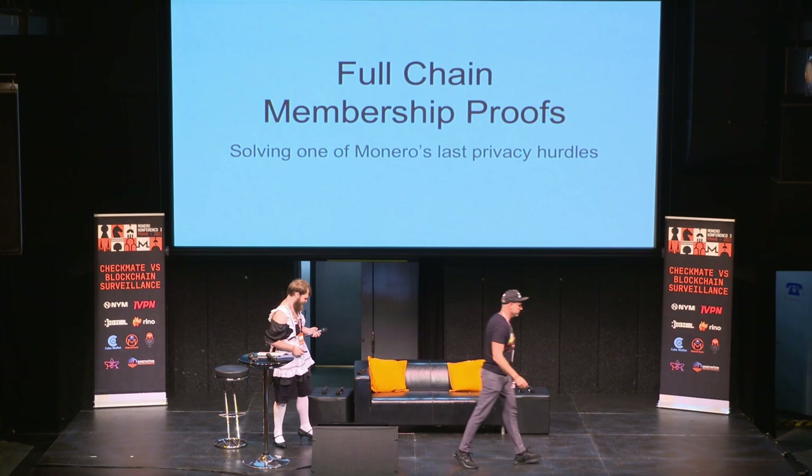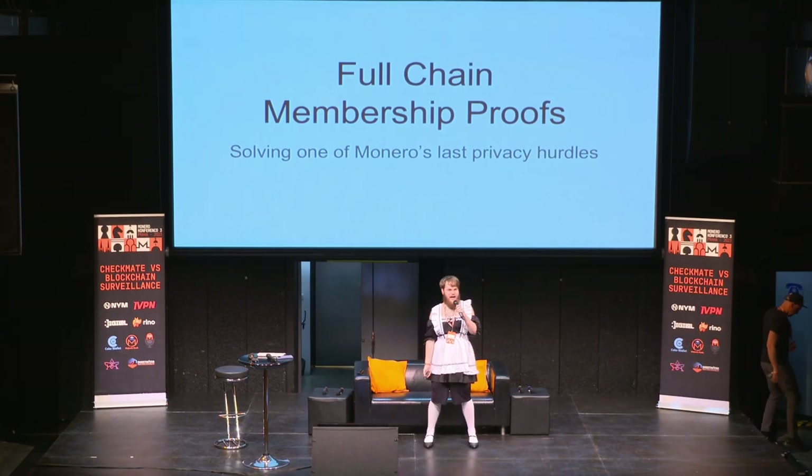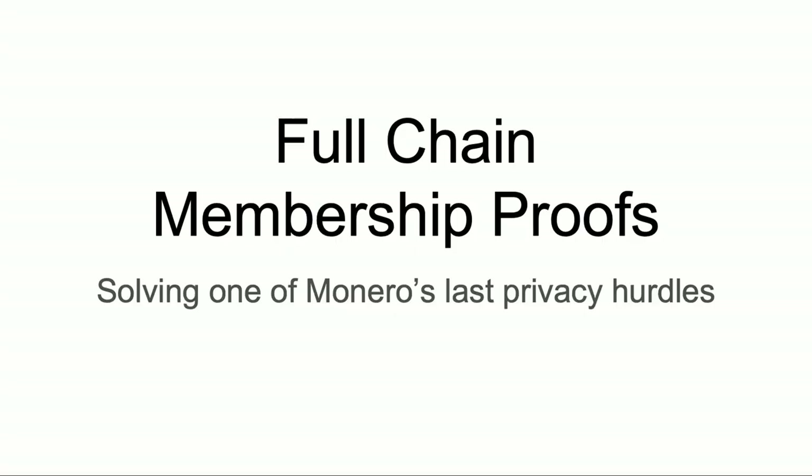Thank you very much. So, happy to finally be up here, happy to also have my slides. Today I'm presenting on full chain membership proofs, one of Monero's last privacy hurdles.